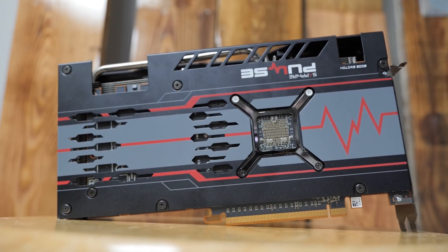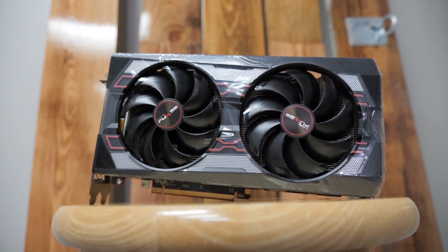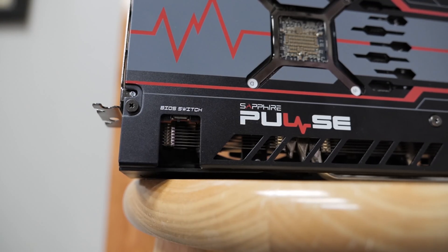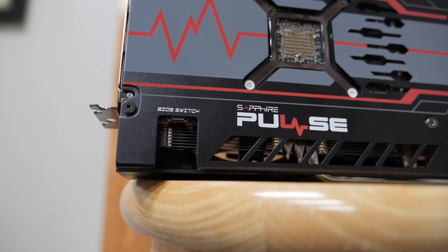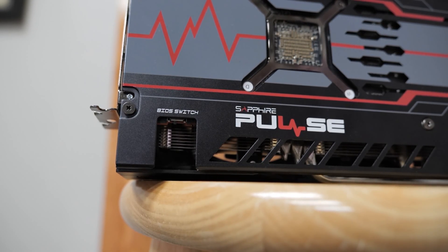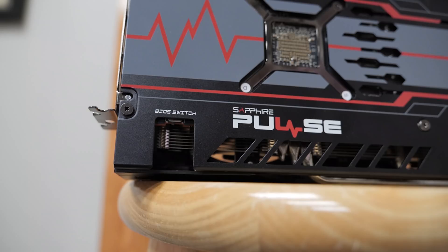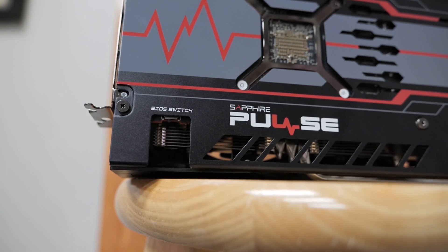First up, this card — that's the Sapphire Pulse 5600 XT, by the way. MSRP is going to be about $289 US dollars. It has a performance switch. In actual reality, the two modes are 160 watts — both the memory and the GPU clocks will go up above what AMD has initially stated. In this mode, the boost clock is about 1750, with the game clock — that is the typical clock you'll see in most games — a very respectable 1650 megahertz.